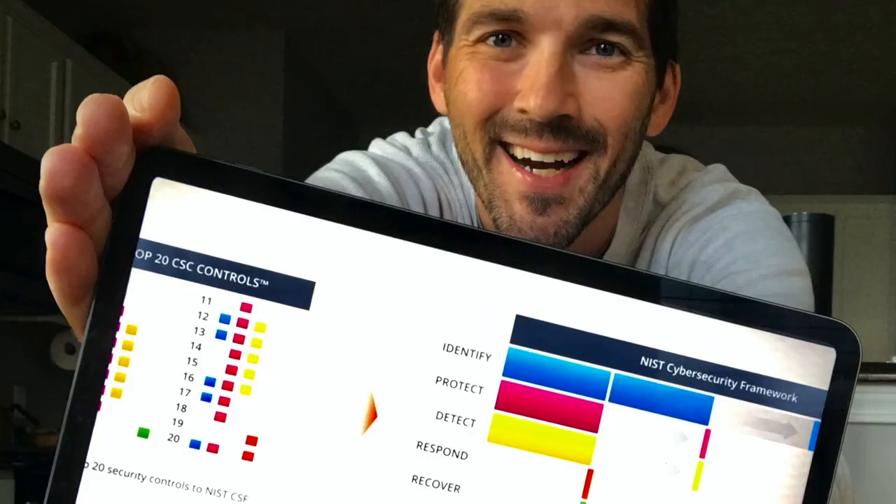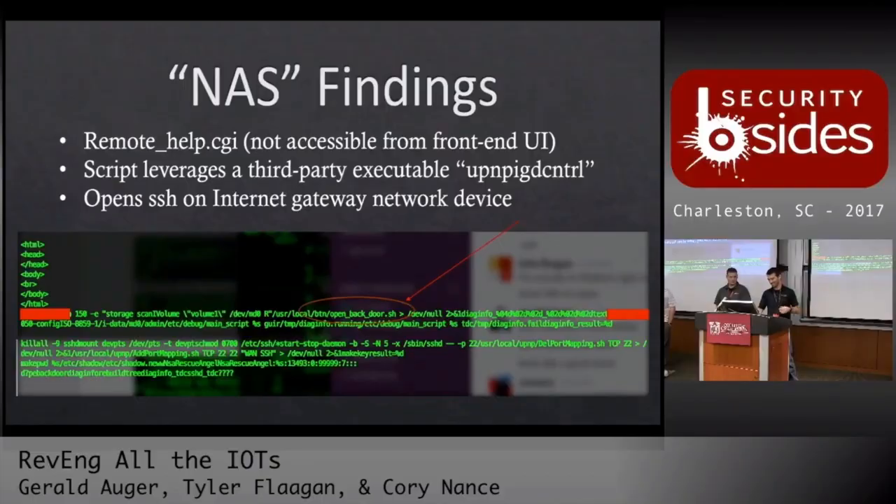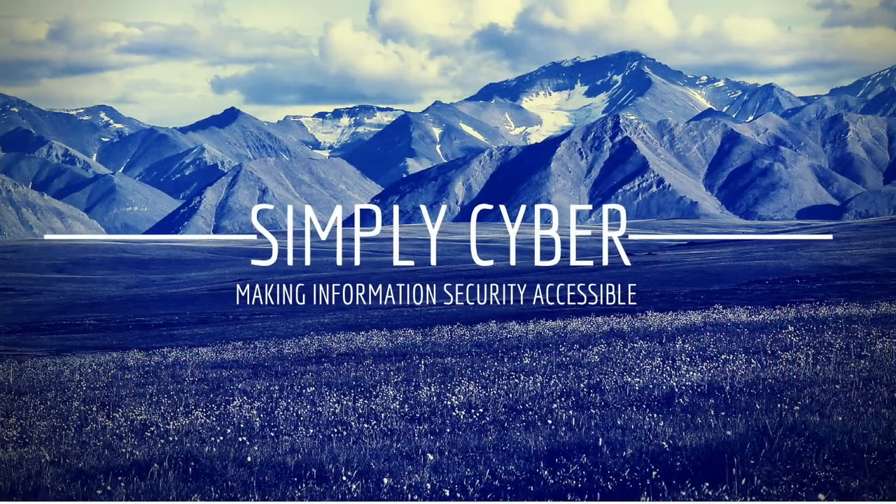Today we're talking SOC Analyst 1 and everything you would want to know about that job before you actually have to do it. Today we're talking about the Security Operations Analyst entry-level position job. This job is pretty widely available within the cybersecurity community across different enterprises, different industries, different sized organizations.